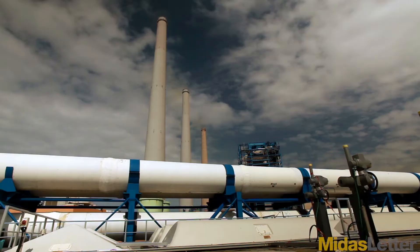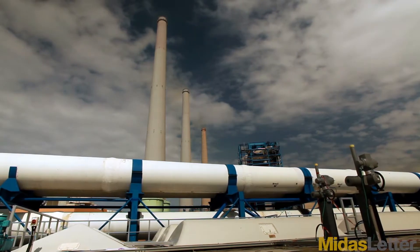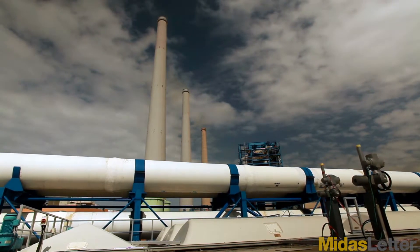Pond Technologies is an algae company. We grow algae off untreated stack gas emissions from any of the large final emitters you can imagine. We can grow algae off of the gases that come out of a cement plant, a steel plant, and in fact even small combined heat and power plants.